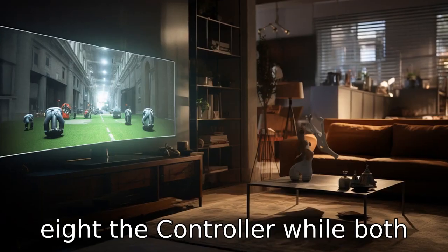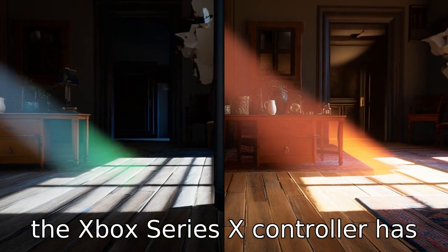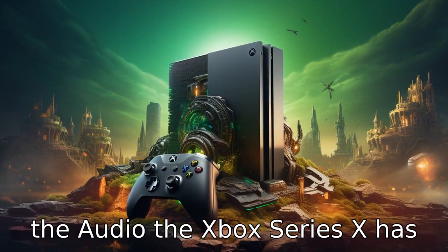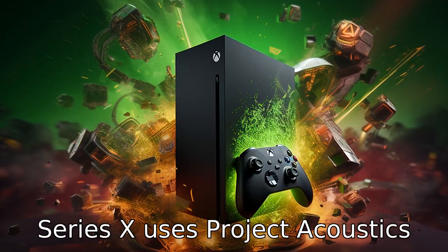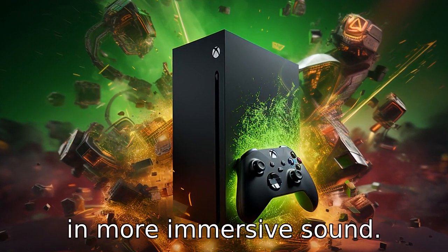Difference eight: the controller. While both machines come with a controller, the Xbox Series X controller has a slightly different design with a more rounded shape and a new share button. Difference nine: the audio. The Xbox Series X has updated its audio technology over the Xbox One X, using Project Acoustics' 3D audio technology that results in more immersive sound.